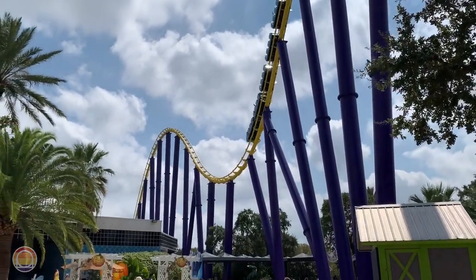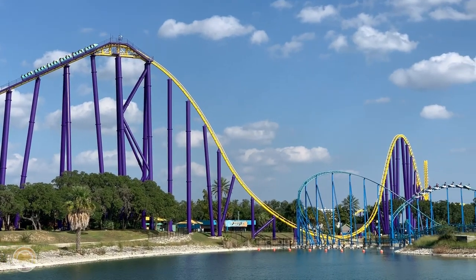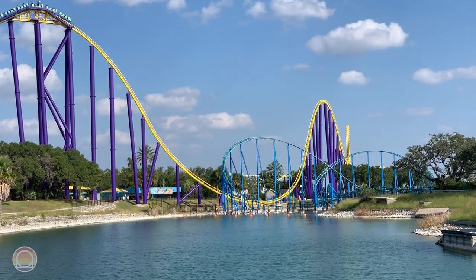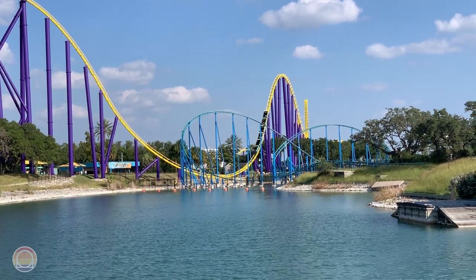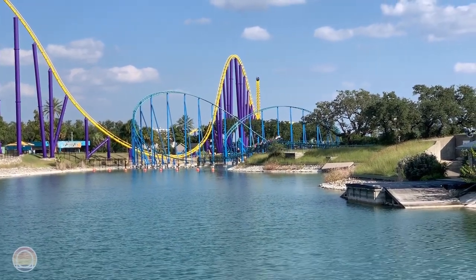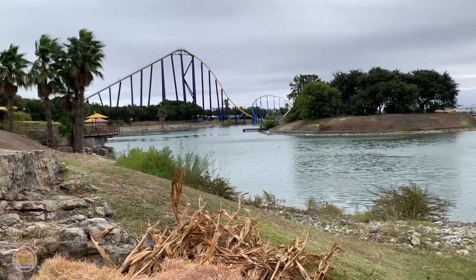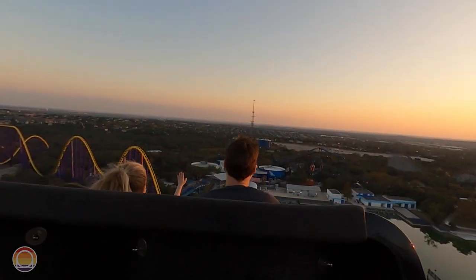I went back and forth between three and four stars for intensity — the extra bits of bumpiness and roughness pushed it up. If the bottoms of the drops were glass smooth this would probably be a three-star intensity ride, but those unexpected jolting moments push it to four. For fun, I also give it a four-star rating. Every time I ride it, I'm smiling so big you can see it through my mask — I absolutely love the unique experience, especially since the closest type of airtime on the West Coast is something like the first hill on Ghost Rider.